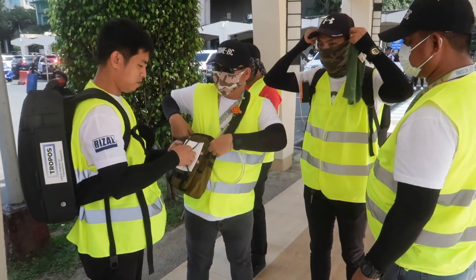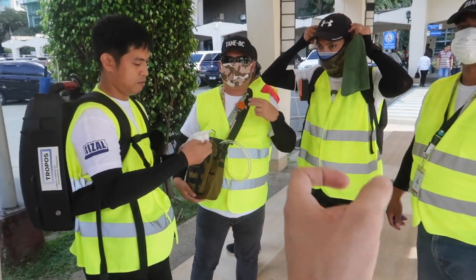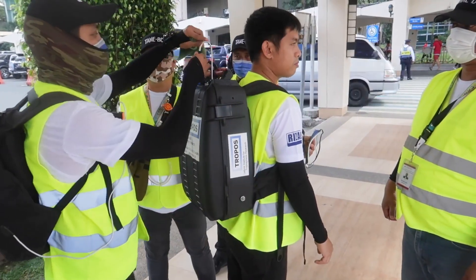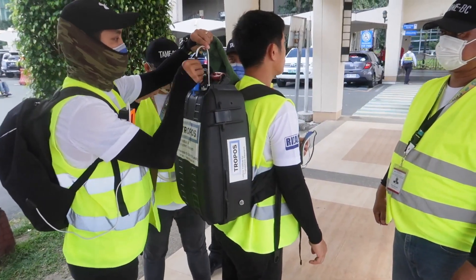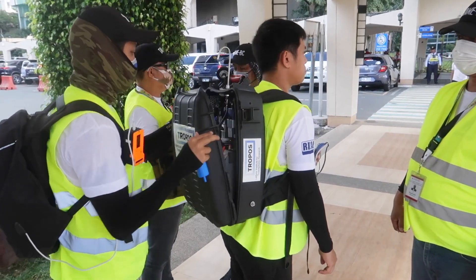So hopefully you'll understand that. You've got this guy here reading the particulate matter PM2.5, PM1, and PM10. This guy here measures black carbon. And then you have the big boy here in the backpack, which we talked about earlier. And you'll see they're just removing the filter now — that's live, that's in action right now.